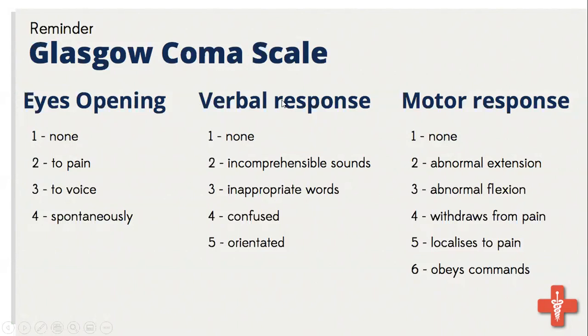The Glasgow Coma Scale was developed to combine findings of three components: eye opening, verbal response, and motor response. To calculate: for eye opening, if the patient opens eyes spontaneously they get four; eye opening to verbal stimuli scores three; eye opening to painful stimuli scores two; no eye opening scores one. For verbal response, if oriented the patient gets five; confused gets four; inappropriate words get three.